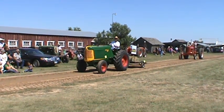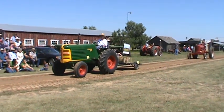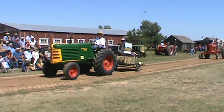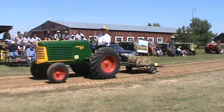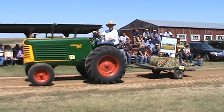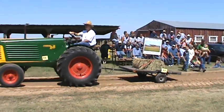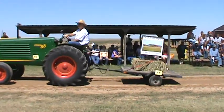Then we have the 1948 Oliver 88, driven by ten tugs. He has a whole tractor and a bale there in memory of Dave Mayo.